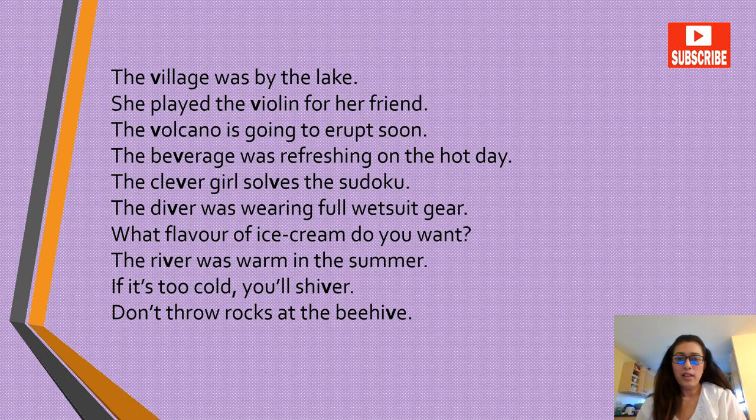The village was by the lake. She played the violin for her friend. The volcano is going to erupt soon. The beverage was refreshing on the hot day. The clever girl solved the sudoku. The diver was wearing full wetsuit gear. What flavor of ice cream do you want? The river was warm in the summer. If it's too cold, you'll shiver.